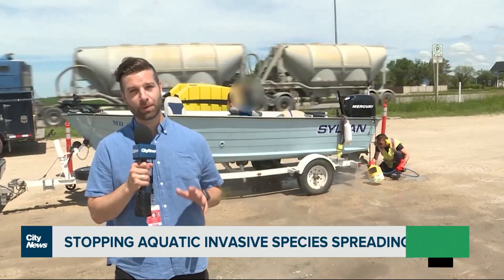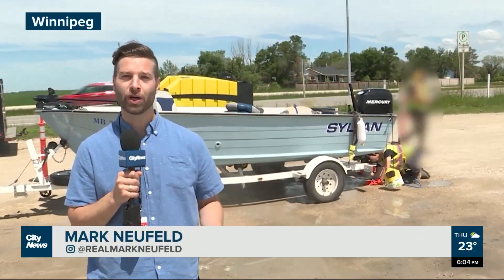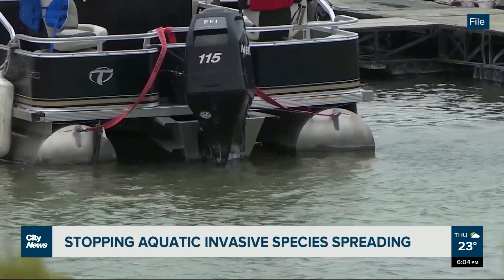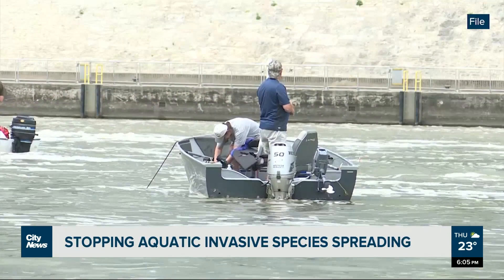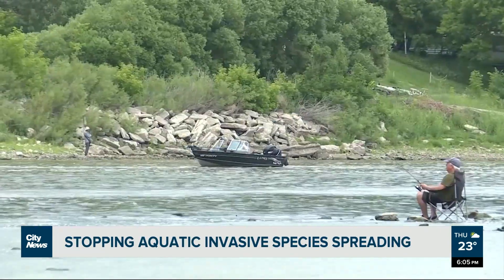Aquatic invasive species could be hitching a ride on your watercraft. Thankfully, there are things you can do to stop their spread in Canadian water bodies. Motorboats, jet skis, kayaks, sailboats, and other personalized watercraft can spread aquatic invasive species from one body of water to another.